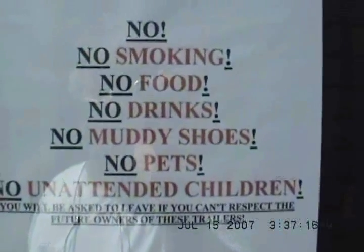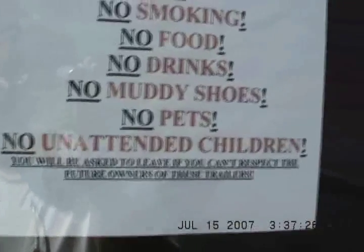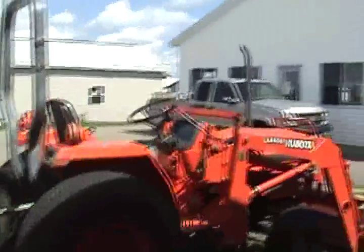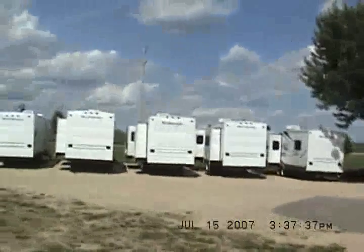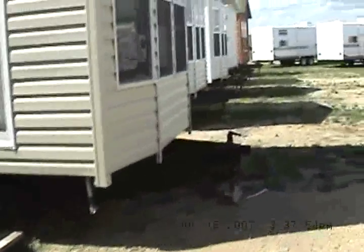Come on out and see us — 815-849-9089. No smoking, no food, no drinks, no muddy shoes, no pets, no unattended children. We had people in today; I guess they were illiterate because their kids were running from trailer to trailer. I had to put a stop to it — we'd throw you off the lot if you can't control your children. Quail Ridge — she's a beauty. The only three-bedroom park model made.